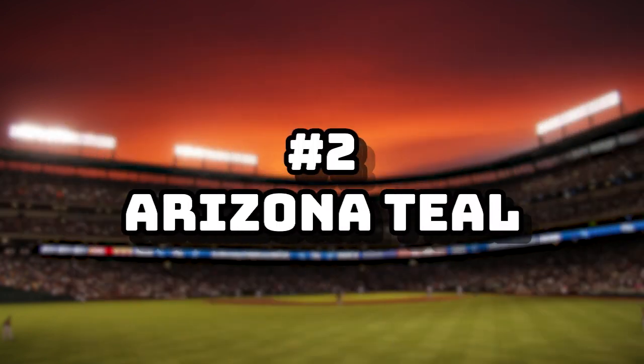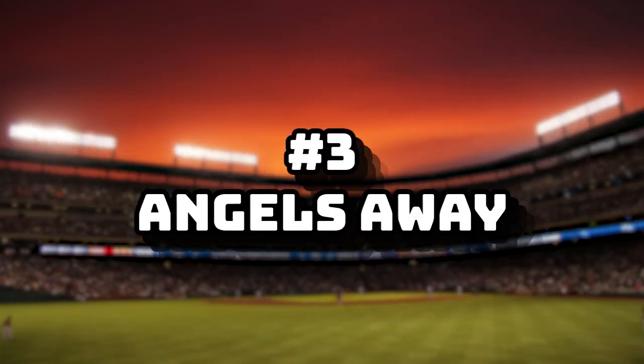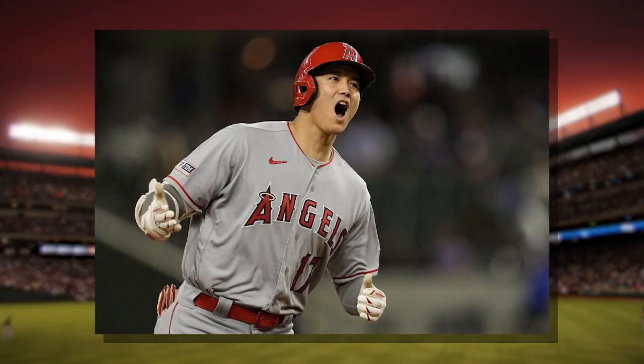Number two: Arizona Teal Away. I don't know what it is about this jersey, but the teal on the dark gray makes it look like there's electricity, and I think that's one of the best uses of electric teal in a jersey. Number three: The Angels Away. It's the red — the red does it here. It's the font. It's just a clean jersey in general.